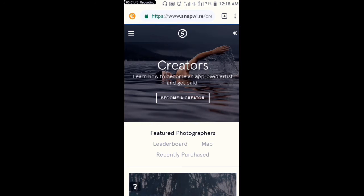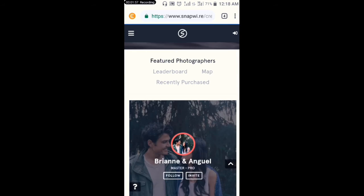You can see: 'Learn how to become an approved artist and get paid.' You can download the app on Google Play Store, App Store, or even on Amazon — it's available there.